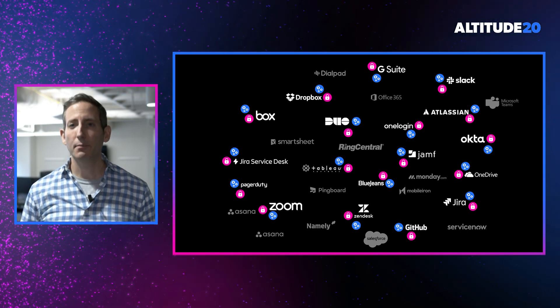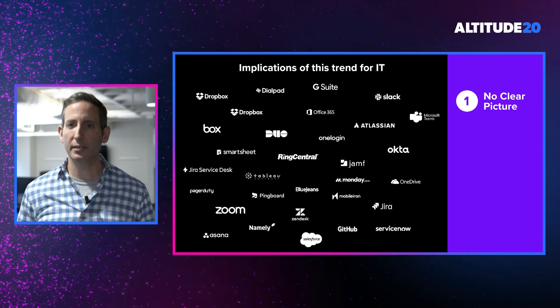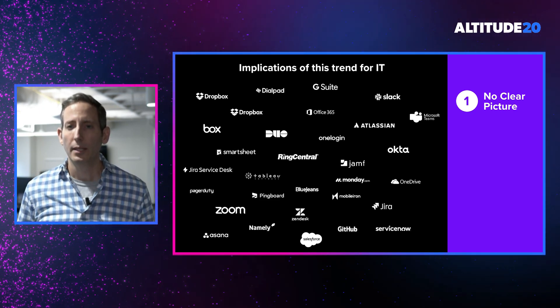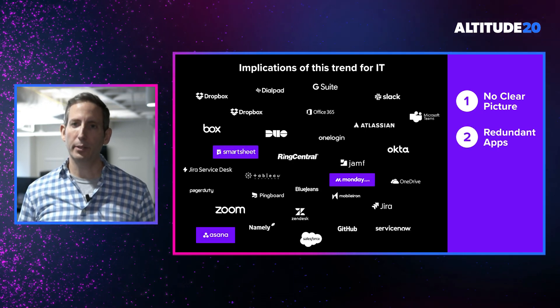This trend has major implications for IT. First, you simply don't have a clear view into the applications being used — you don't know what's being used or by whom. Additionally, you probably don't have an understanding of the redundant applications in use.